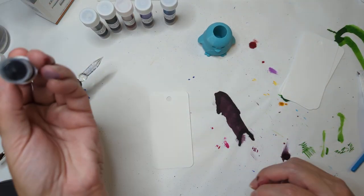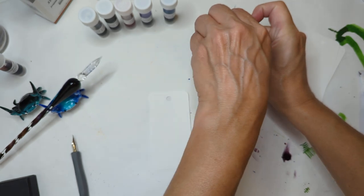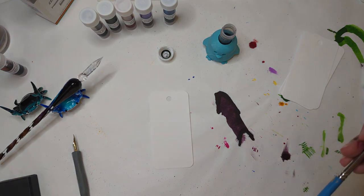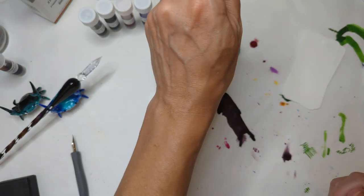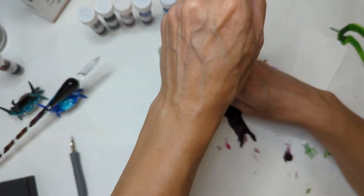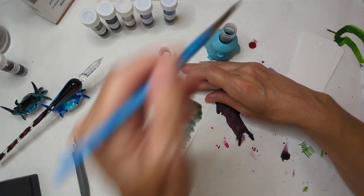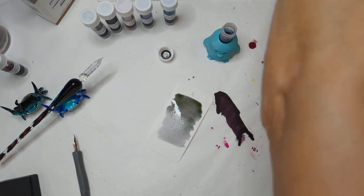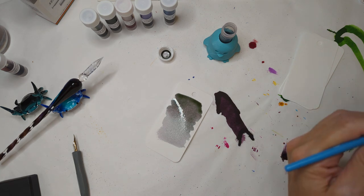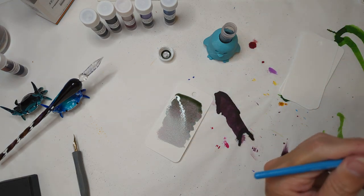Next up we have Moon River. This pink ink has dreamy multi-chromatic shading, tones of green and bluish gray. I feel like I've done something wrong — let me go get more water for rinsing.